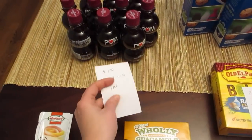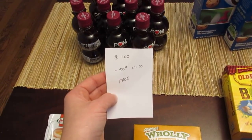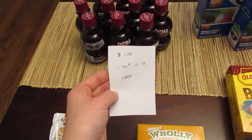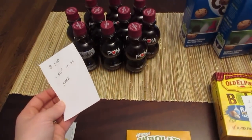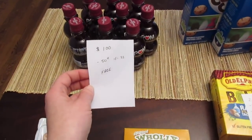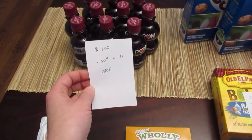The Pom Wonderful Juices are $1 each. We have the $0.50 manufacturer coupon from the January 1st SmartSource. Those double, making them free. I only did four per transaction, so I did split this up because I have more than four of them. Usually only four coupons double, so I only did four in each transaction.